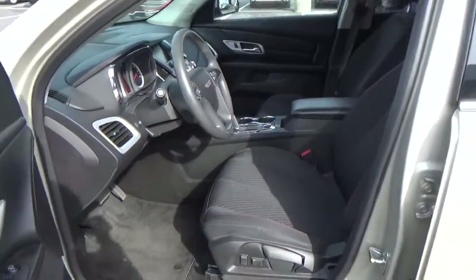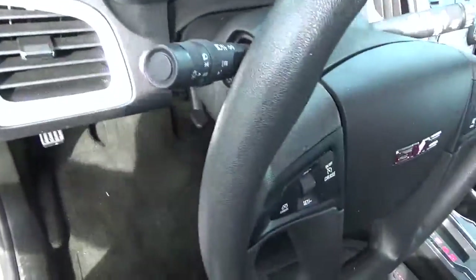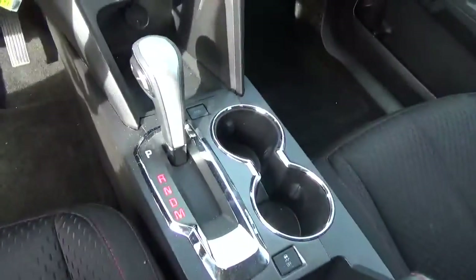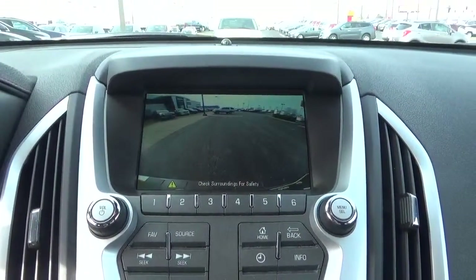Cloth seats, power windows, door locks and mirrors, cruise control, steering wheel audio controls, backup camera.